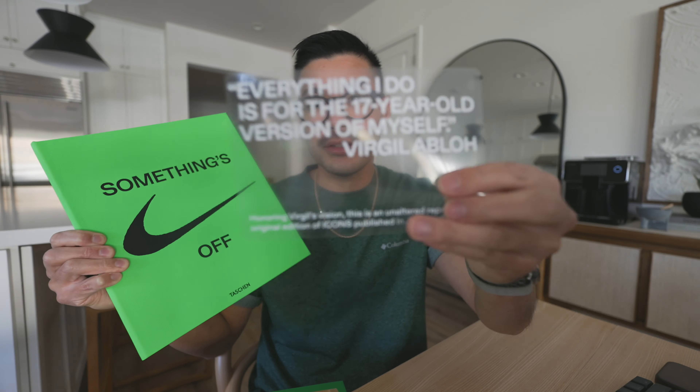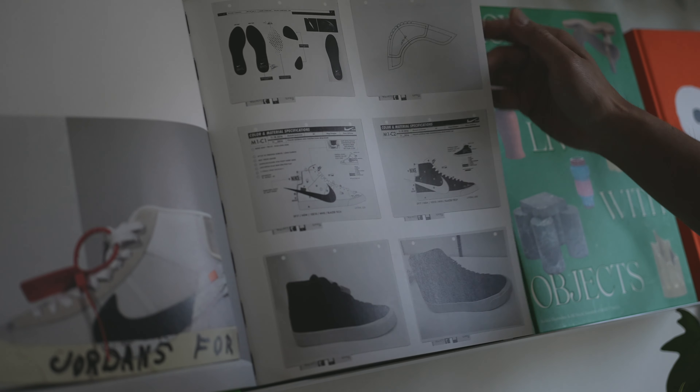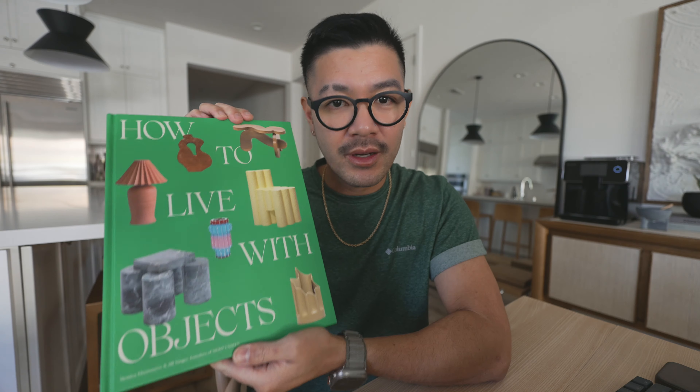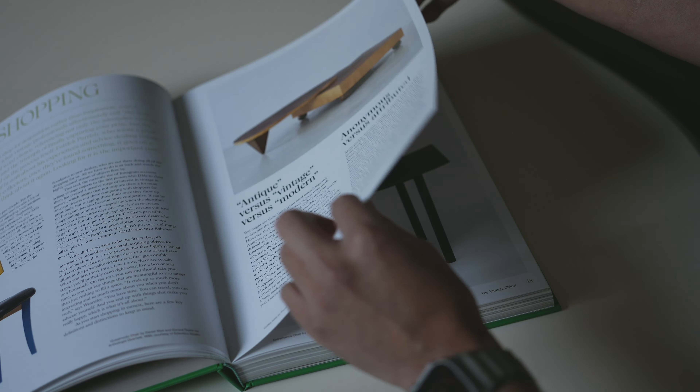The next book is called Icons by the late great Virgil Abloh. Aside from the gorgeous pop of color there's a cool detail that sticks anywhere on the cover. This visually gorgeous book documents its creative process with Nike, showing prototypes, Nike archives, and original text messages to Nike. The last book I'm recommending is called How to Live with Objects — it focuses less on perfection and more on personal touches and meaningful objects in your home.